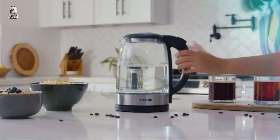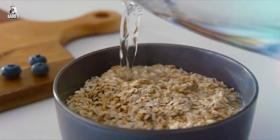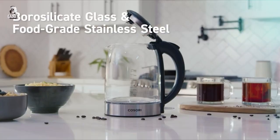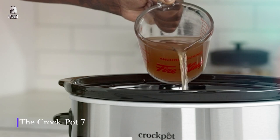Crafted from BPA-free materials, this kettle combines functionality with a sleek design, making it an excellent addition to any kitchen. Enjoy a perfect cup of tea with the COSORI Electric Kettle.